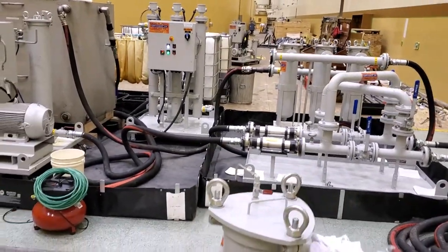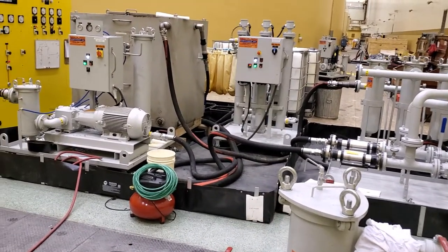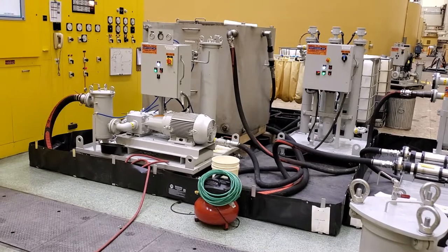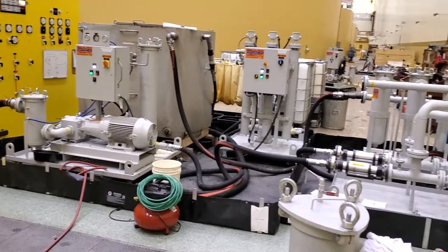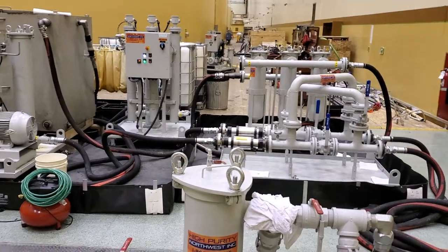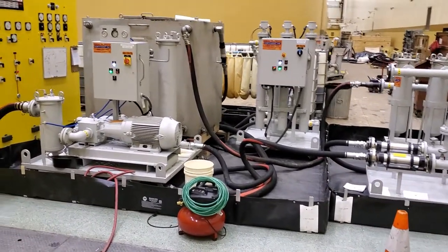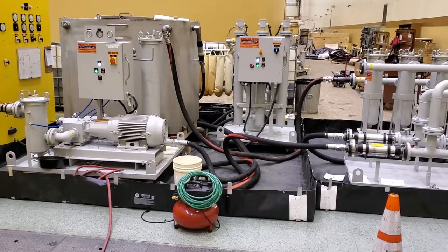We're going to be down to an ISO cleanliness of 15/12/10 — that's our target, and we'll get there today and finish this job. High-purity Northwest, high-velocity hot oil flushing services, working with HurtVet subcontracting.